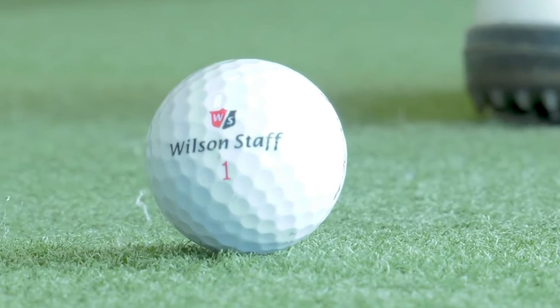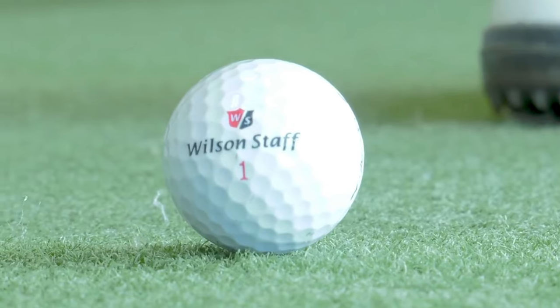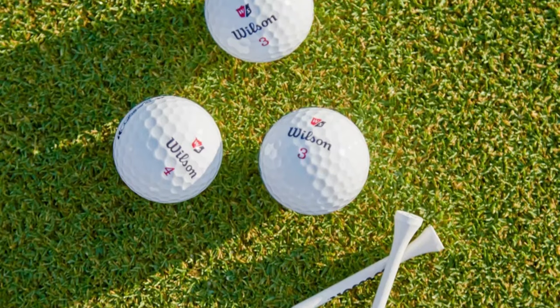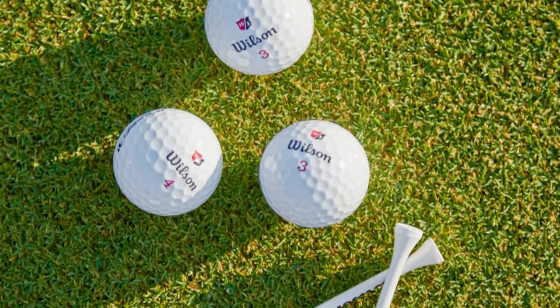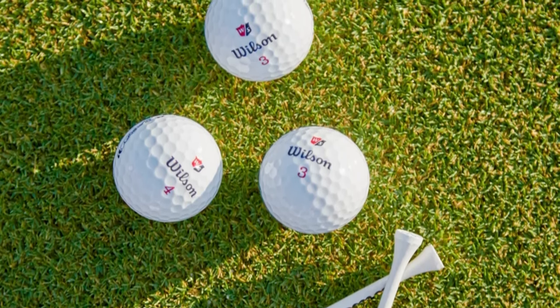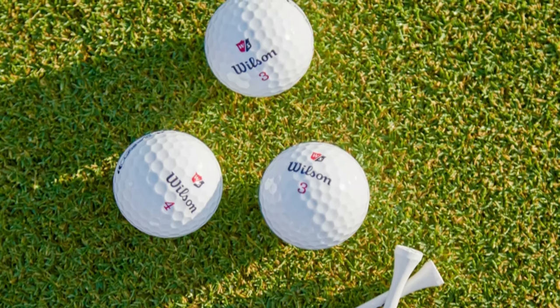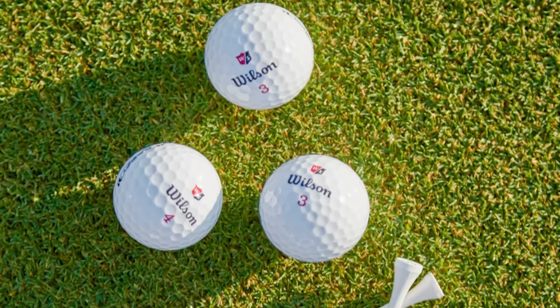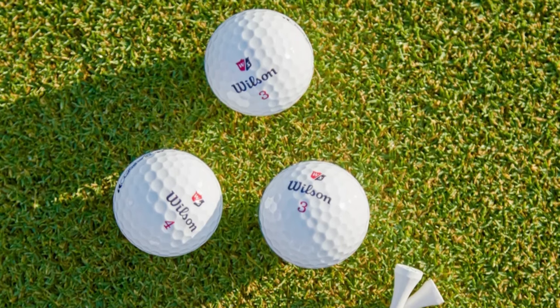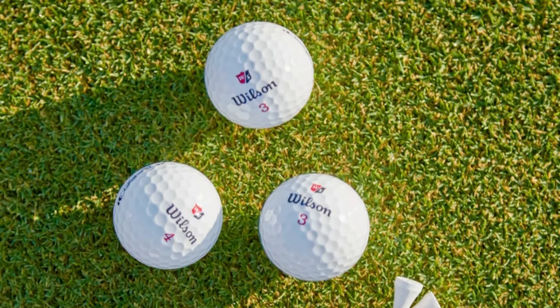This feature is particularly beneficial for those who struggle with hooks or slices off the tee. The Wilson Staff Duo Soft Golf Ball stands out for its combination of the world's softest feel and enhanced distance capabilities. Its ultra-low compression suits a wide range of golfers, particularly those with slower swing speeds. The core technology and optimized aerodynamics work together to provide a forgiving ball that delivers straighter, longer shots without demanding additional power.